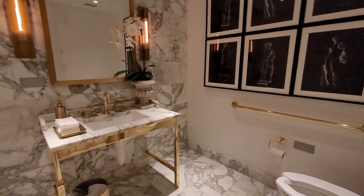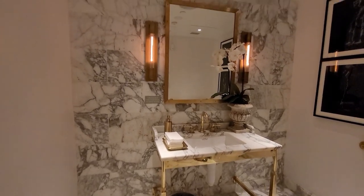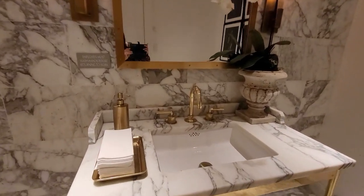We can't finish our video without a trip to their beautiful marble and gold bathroom. There are two bathrooms on each floor in the corner closest to the stairs.